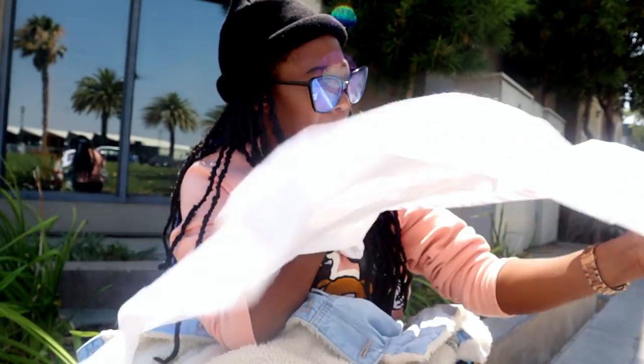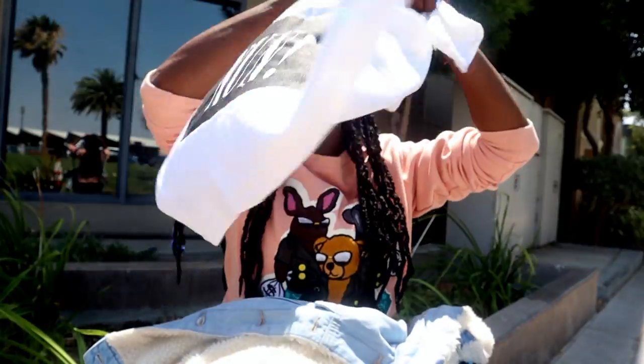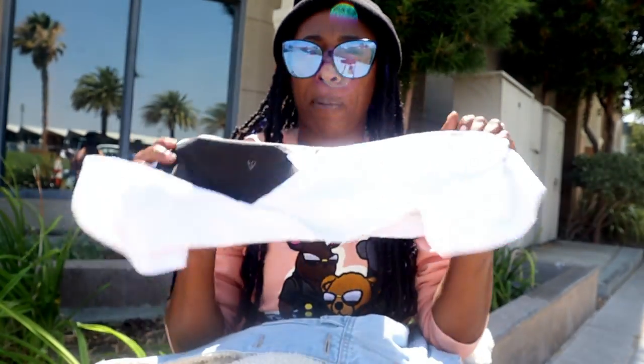The fifth thing I got on my back to school shopping was this shirt right here — it says 'F*cks I Give: None.' I got this from Spencer's and it was $25.